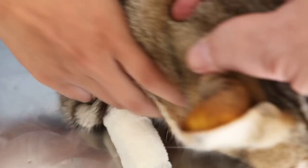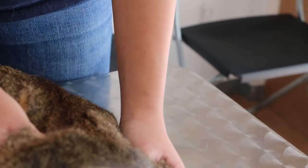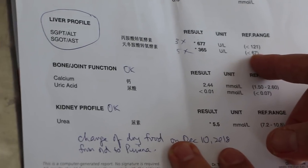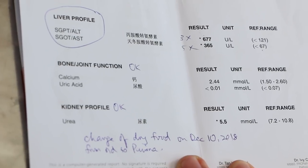Now we will go through the blood test. On the 17th we did a blood test of this cat — that was before she was hospitalized, which started on the 19th. Looking at the liver enzymes ALT and AST, the normal reference is less than 67 for AST and less than 121 for ALT. From the results we can tell the cat has liver disorder.